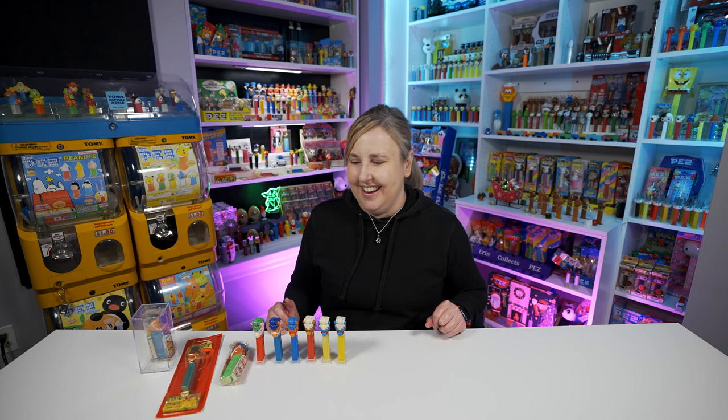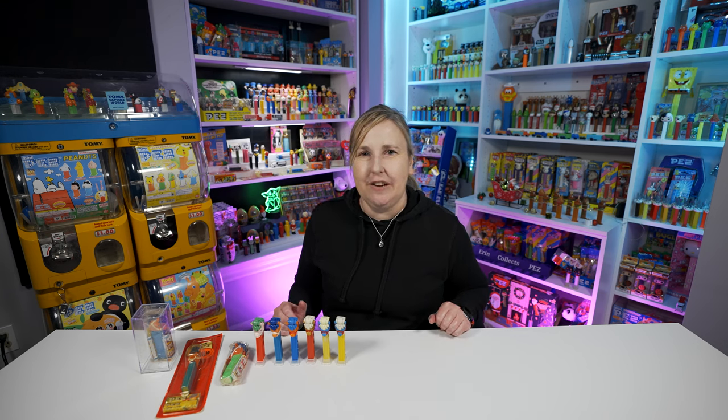That's it for this video - hopefully you enjoyed my Pez Christmas haul. If you got some Pez for Christmas let me know in the comments below - I'd love to hear from you. It's not all about my collection and I like to hear from you guys. You can also send me photos of what Pez you got. I am Erin Collects Pez over on Facebook, Instagram, and TikTok. As always, thanks for watching and I'll see you for the live stream on Saturday - though it will start an hour later because I'm taking Roxy to a puppy class from 9 to 10.